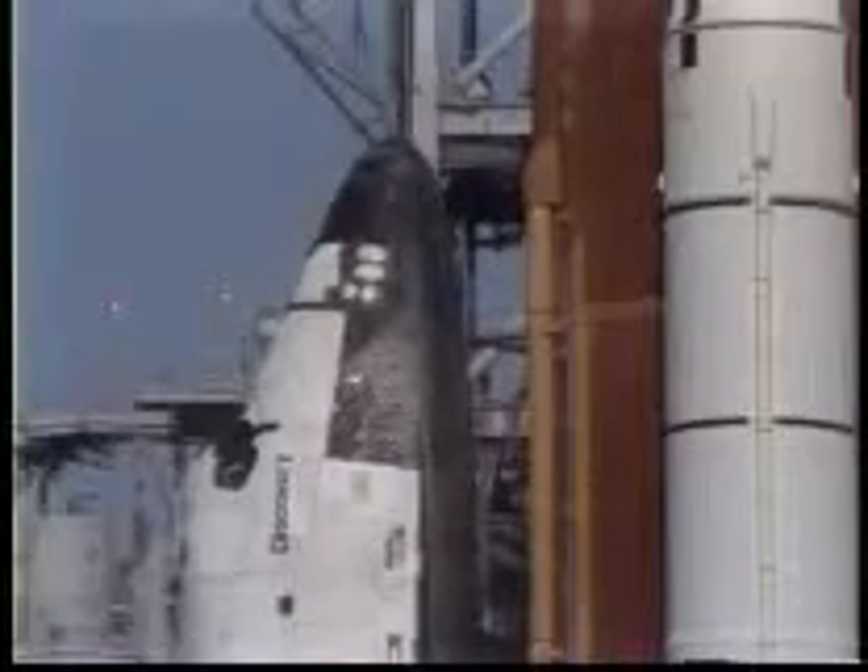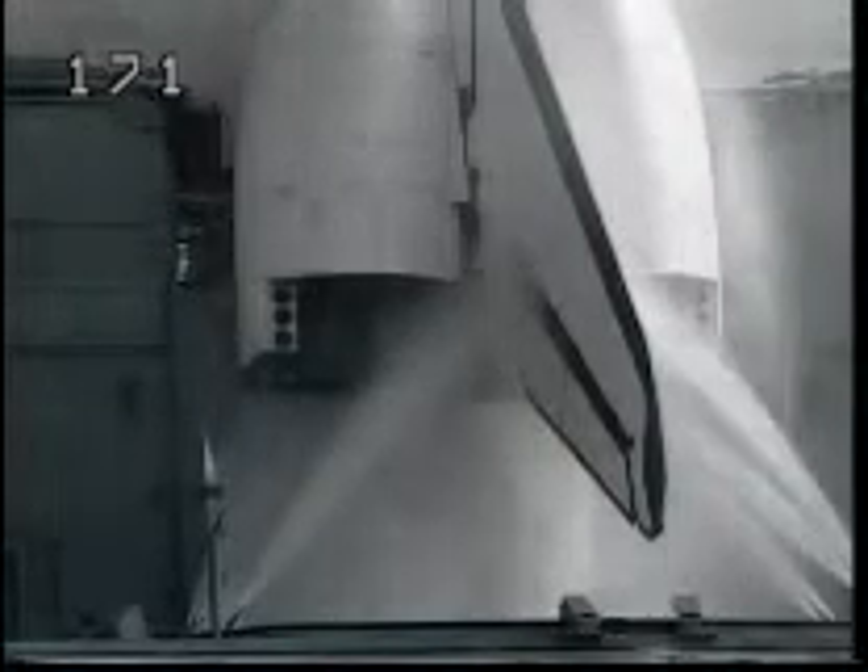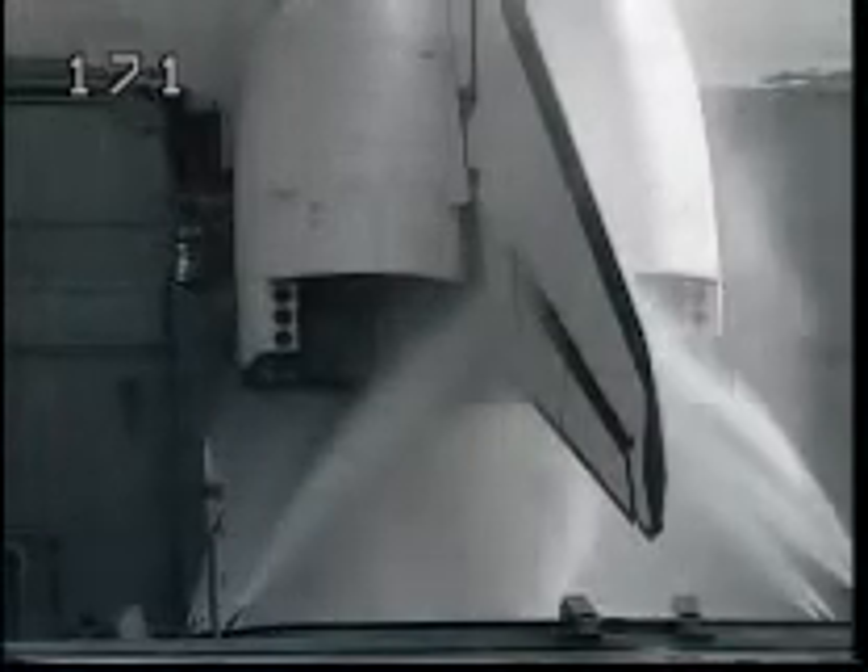Orbiter access arm now back in position. Copy. CDR, PLP, NPD, perform APS shutdown. Thank you. Shutdown in work.